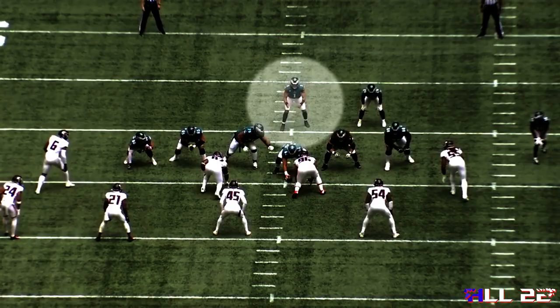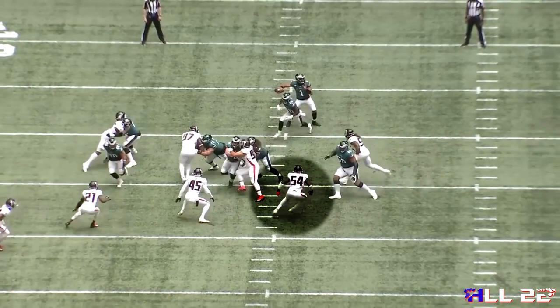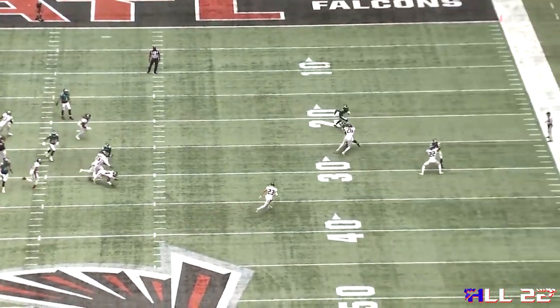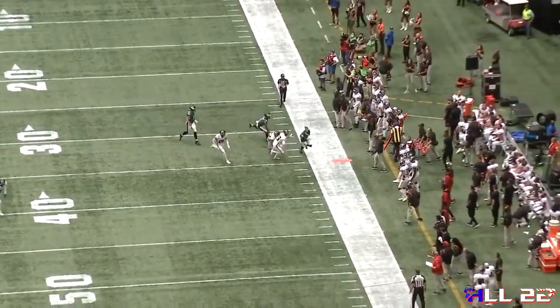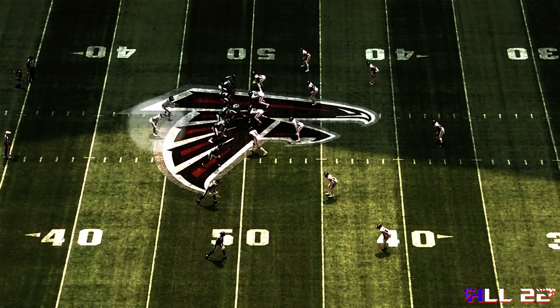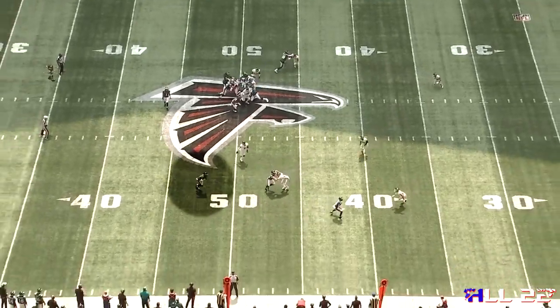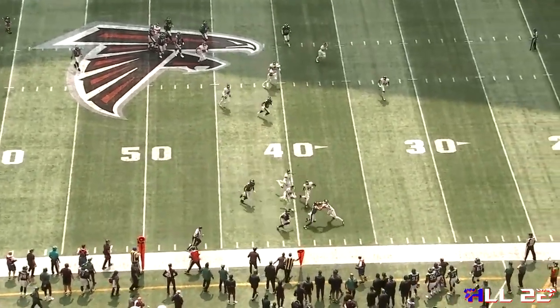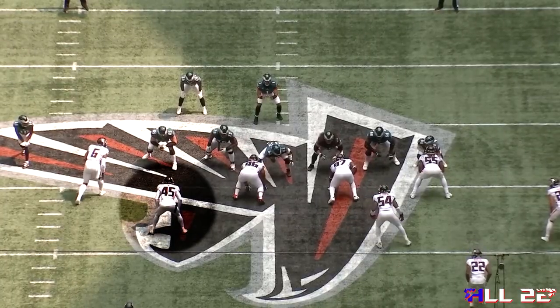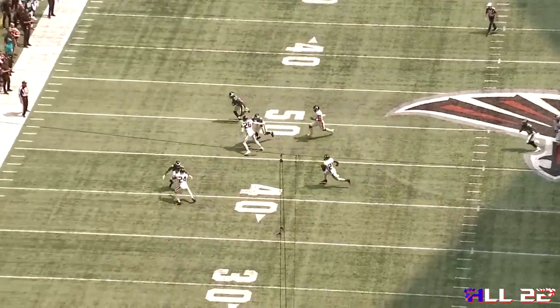The fieldside inside linebacker for the Falcons comes at a downhill angle quite heavy with no mesh between the quarterback and the running back at all. This little screen out to the field hit the Falcons really big on the first two plays. From the end zone angle, you can see there's no mesh between the quarterback and the running back and the inside linebacker and the end for the Falcons are both chasing the running back as if they're expecting a give. These are the types of screens that I think the Ravens coaching staff was thinking would punish the Dolphins' cover-zero look, but it just wasn't able to work because they're not a true spread team. The Eagles are a spread to run team.